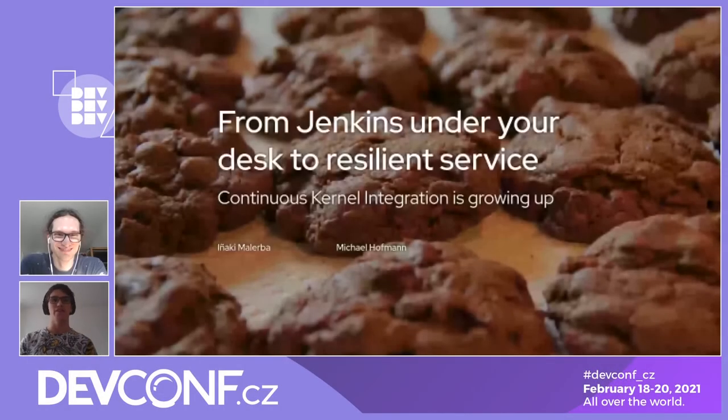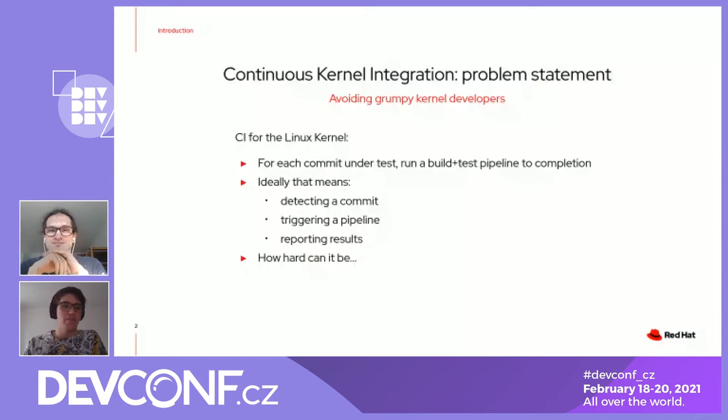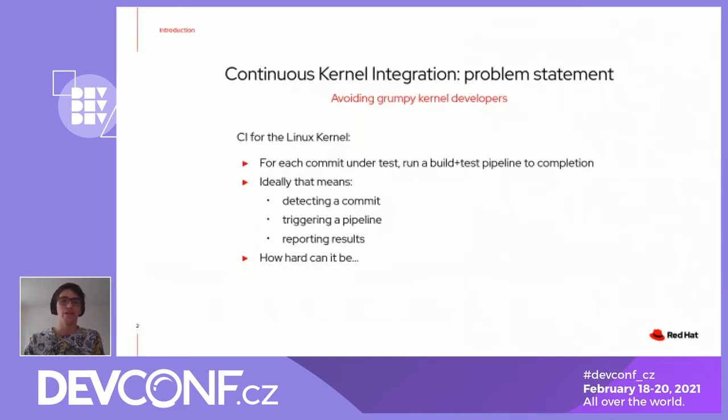My name is Iñaki, I'm here with Michael. We are from the CKI team, also known as Continuous Kernel Integration. We basically try to avoid burning out kernel developers for a living. We run CI for the Linux kernel, which means that we grab a commit, we trigger a pipeline, we build the kernel, we test it, and we try to report the results of what we just tested.